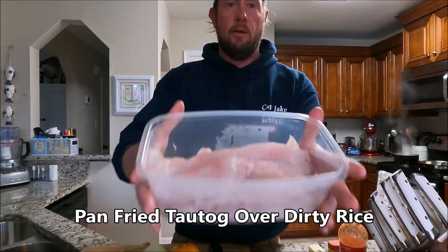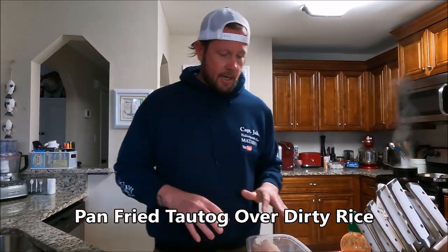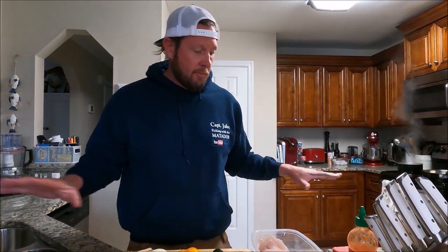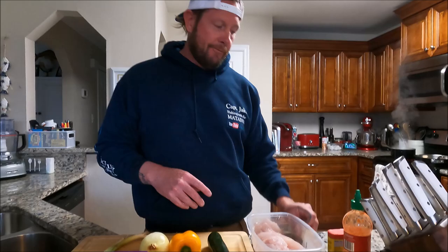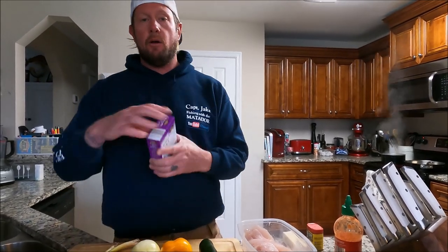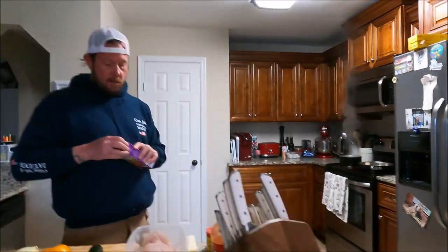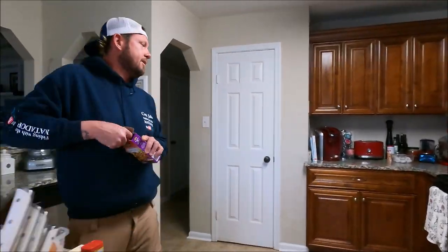We have this beautiful tautog here, filleted and cleaned up. Now we are going to make dinner. I'm going to pan fry this tautog — very simple. Butter, Old Bay, maybe a little bit of lemon juice — that's about it. Then we're going to serve that over dirty rice. I have the dirty rice started, the water going for that now.